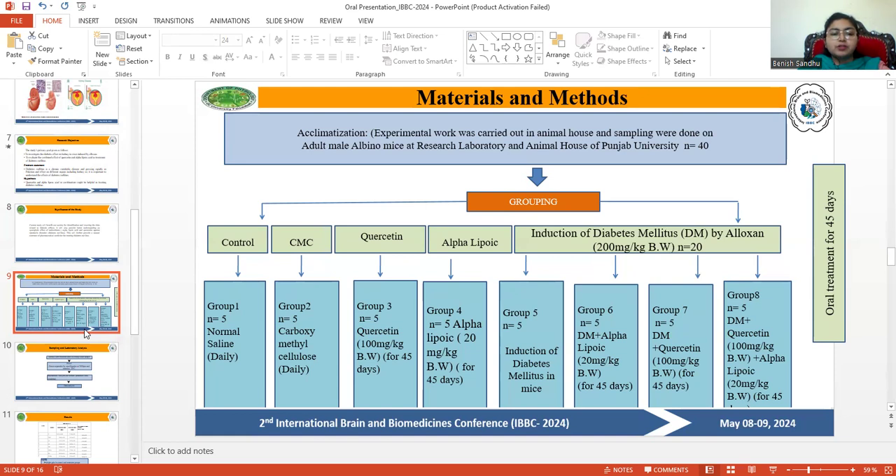The first group is the control group. The second group is the CMC group. The third group is the quercetin group. The fourth group is the alpha-lipoic acid group. The remaining four groups involved induction of streptozotocin in the mice, which caused diabetes mellitus.